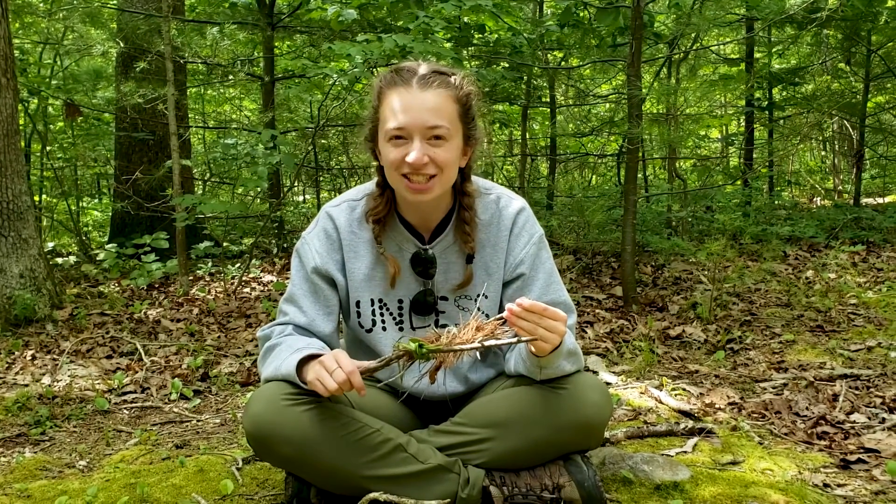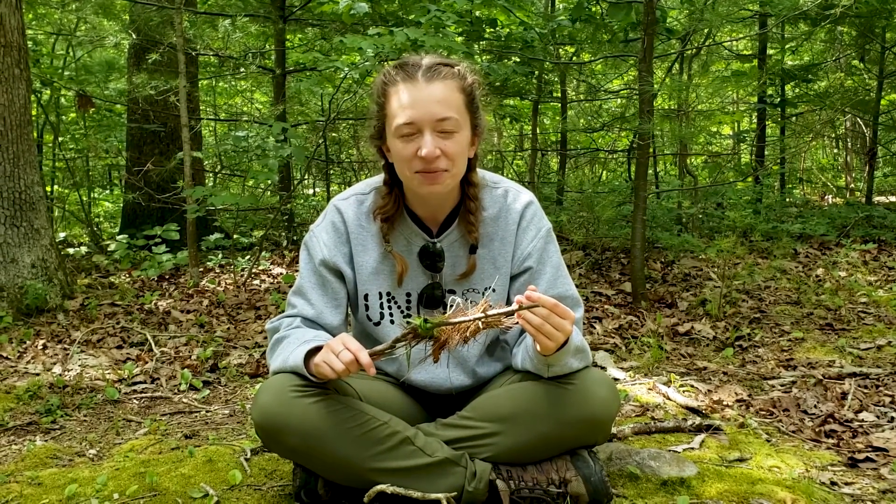Hi, I'm Kelly and I'm an environmental educator here at Shavers Creek. Today I want to share with you a discovery connection.